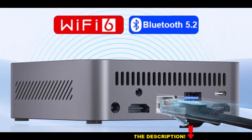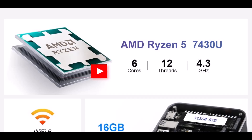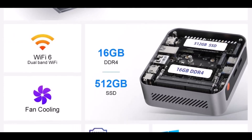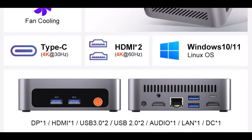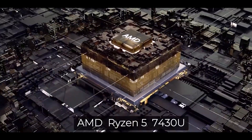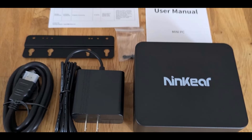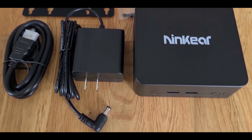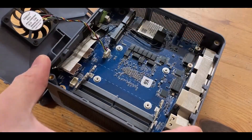The build quality also stands out with a durable aluminum alloy case that not only adds premium aesthetics but also improves passive cooling, ensuring long-lasting performance without overheating. On the memory side, it includes 16GB of DDR4 RAM, expandable to 64GB, and a 512GB NVMe SSD with support for up to 4TB storage expansion, making it easy to store large files while maintaining fast load times. Display capabilities are impressive for a compact PC, with support for up to 4 screens and 8K output via HDMI and USB-C ports, allowing smooth multitasking across multiple workflows whether you're working, streaming, or managing creative projects.